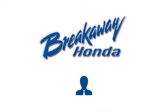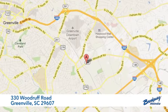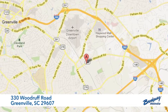Start your next adventure today. Call, click, or stop in today. We're conveniently located at 330 Woodruff Road in Greenville, South Carolina.